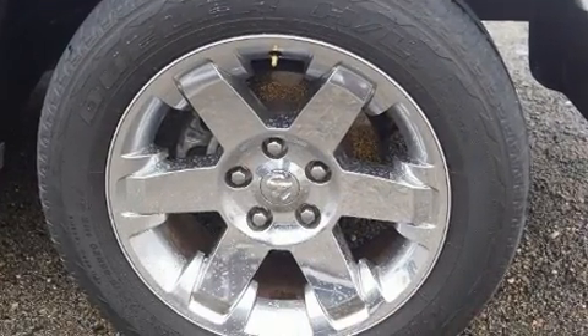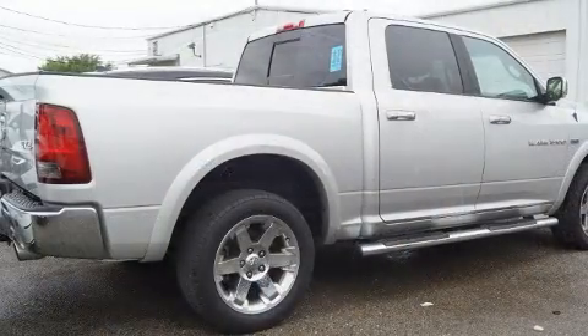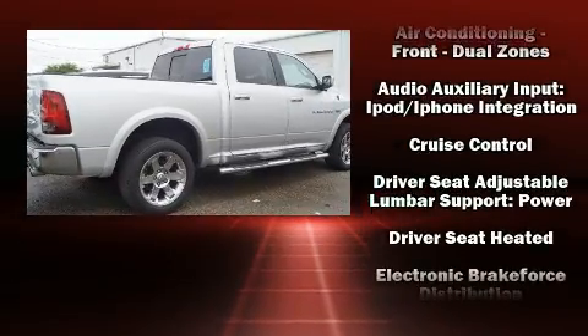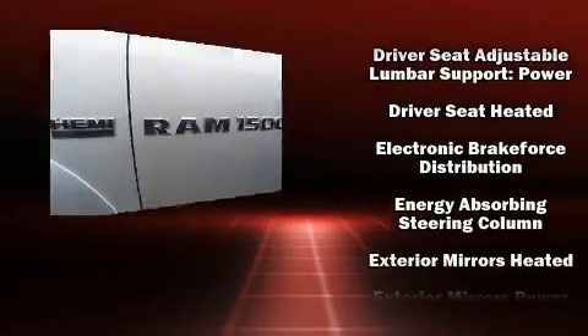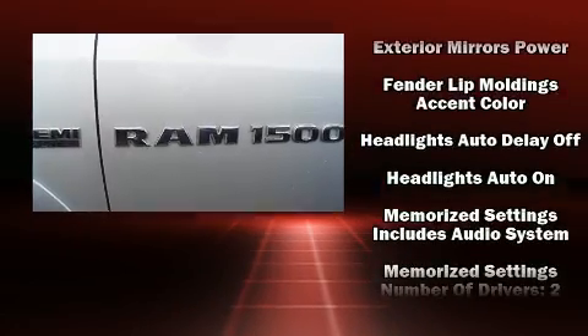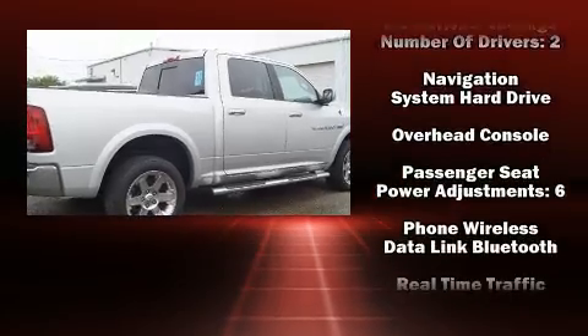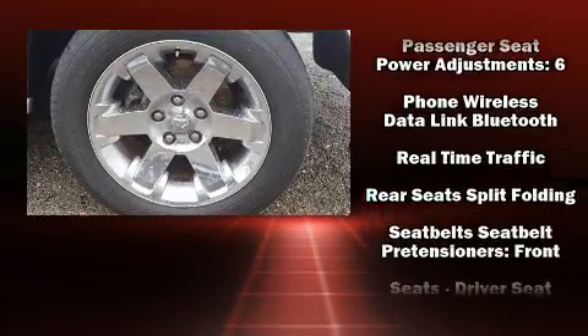Premium sound drives 10 speakers, providing you and your passengers a sensational audio experience. Passenger security is always assured thanks to various safety features such as head curtain airbags, traction control, brake assist, a security system, and four-wheel disc brakes.